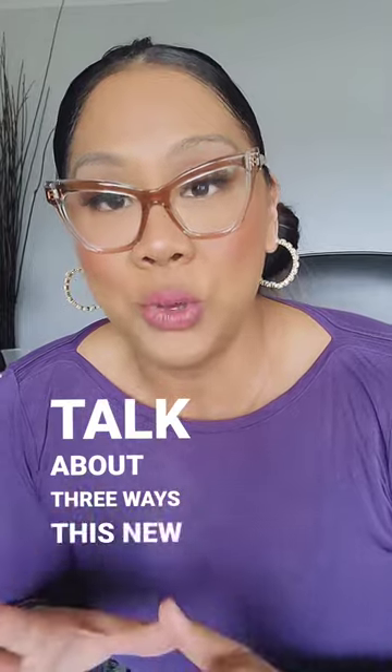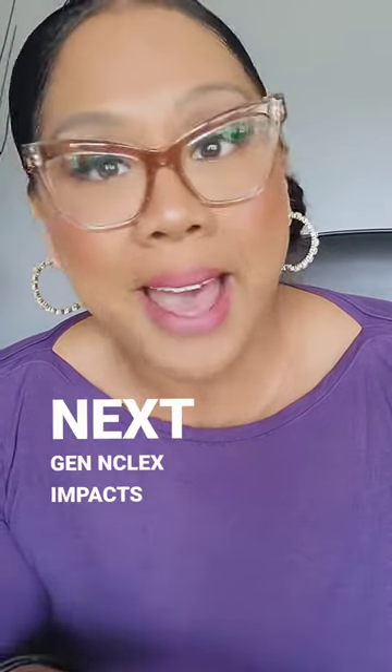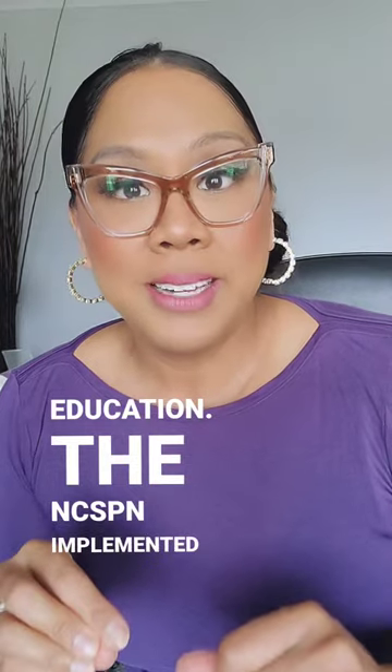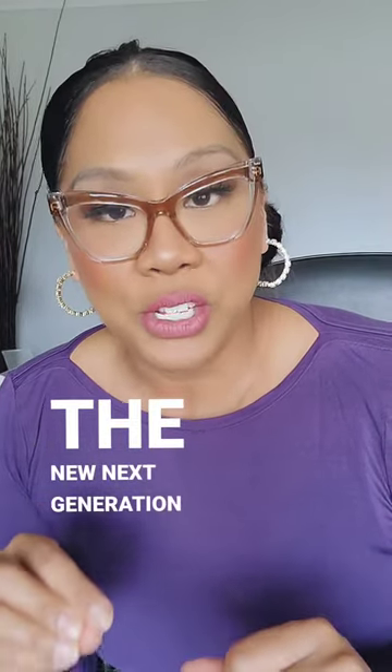Not to be dramatic, but the next-gen NCLEX is a big deal. I want to talk about three ways this new next-gen NCLEX impacts nursing education. The NCSBN implemented the new next-generation NCLEX on April 1st, 2023. This has huge implications.